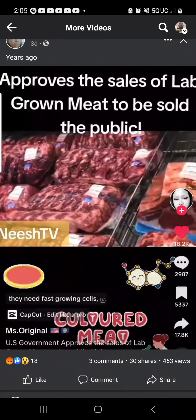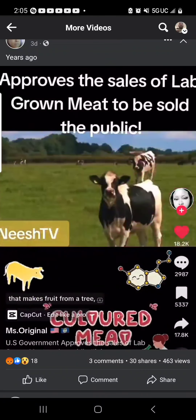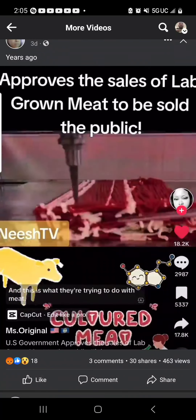Disgusted. The source of this meat — they need fast-growing cells, replicating cells. Just like when you have a farm that makes fruit from a tree, you don't want to plant a new tree every week; you want a tree that gives you a lot of fruit. And this is what they're trying to do with meat.